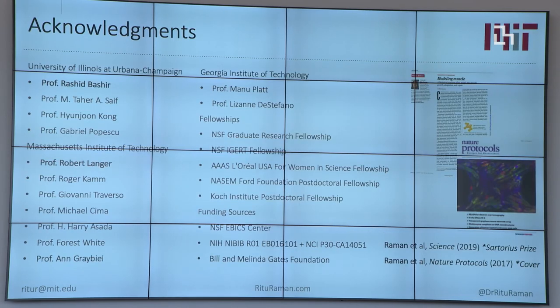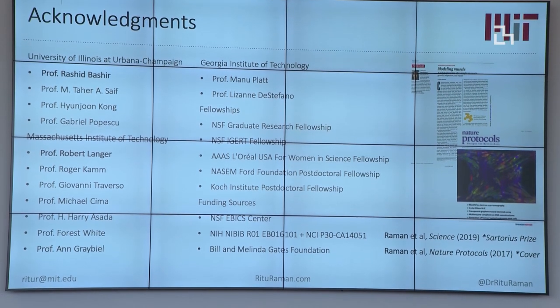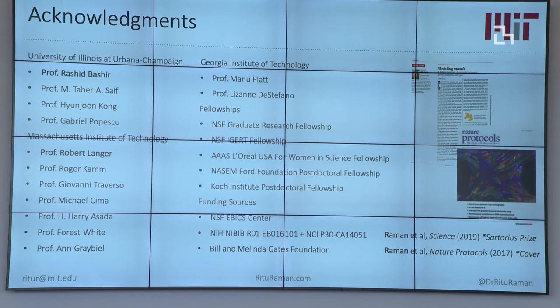This is a huge multidisciplinary effort and I'd like to thank every lab and student that's worked on this with me. I want to highlight a couple of resources: we had a broad-audience piece come out in Science about a year ago, and if you're interested in doing this in your own lab we also have a Nature Protocols paper that came out a couple of years ago telling you everything from where to buy the media to what tweezers work best. Thank you.